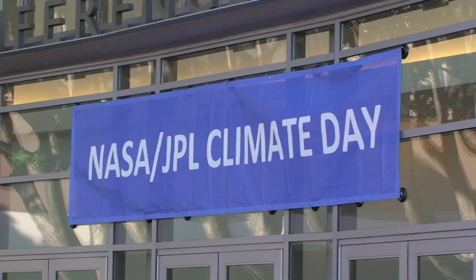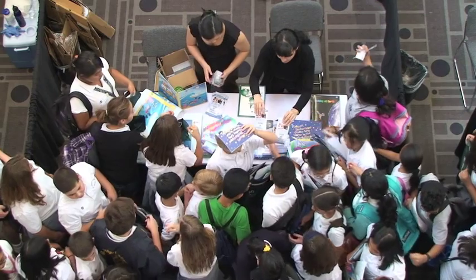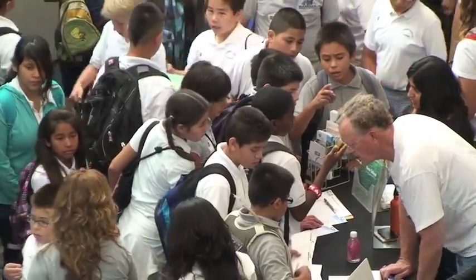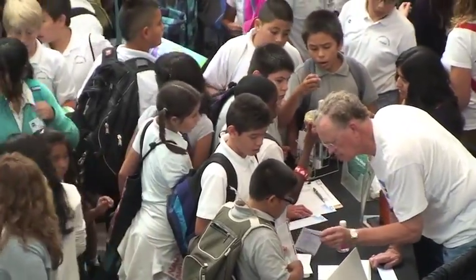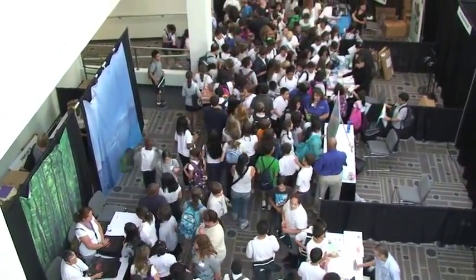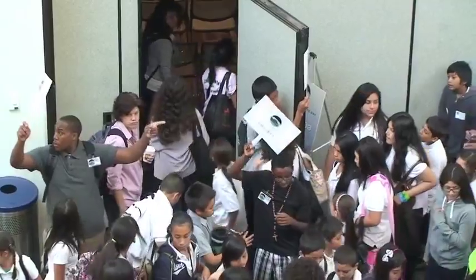JPL Climate Day brings students, educators, and the general public together with scientists and other climate experts for a free, educational, and fun event about Earth's changing climate. Researchers and other representatives from NASA, universities, and additional organizations will speak on various aspects of climate change.